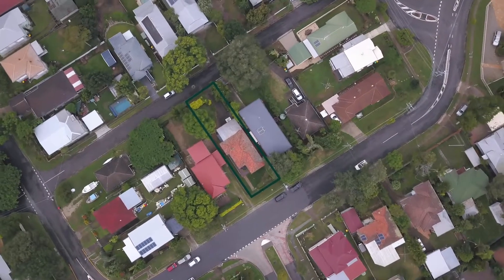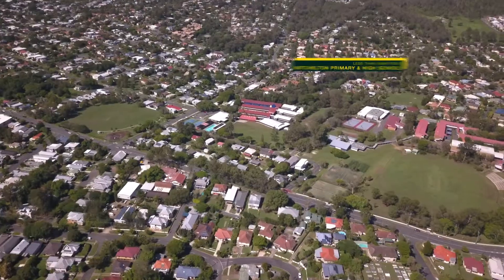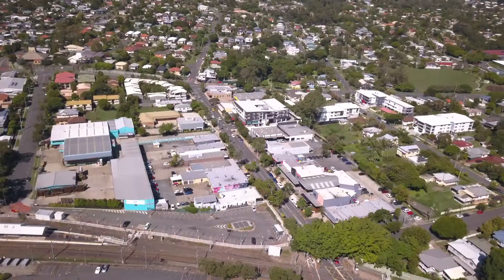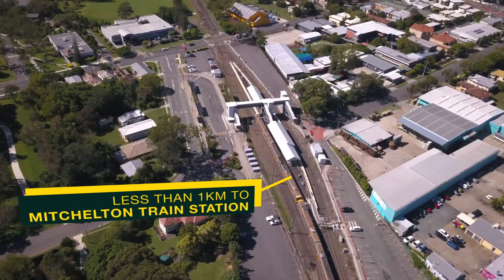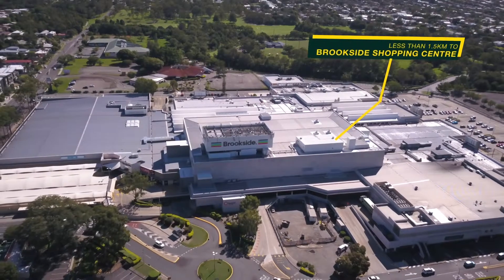You'll be hard-pressed to find a more convenient location than this one. Located less than 500 metres to Mitchelton Primary and High Schools, 500 metres to Fenwich Park, less than 750 metres to the Blackburn Street Cafe and Restaurant Precinct, less than one kilometre to the Mitchelton Train Station, and 1.5 kilometres to Brookside Shopping Centre.